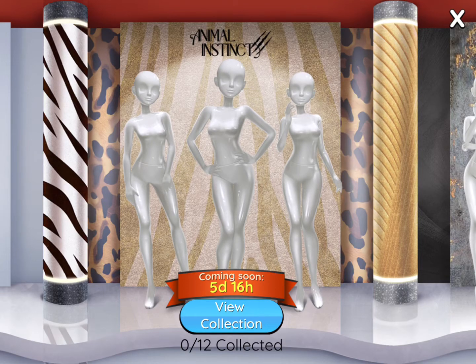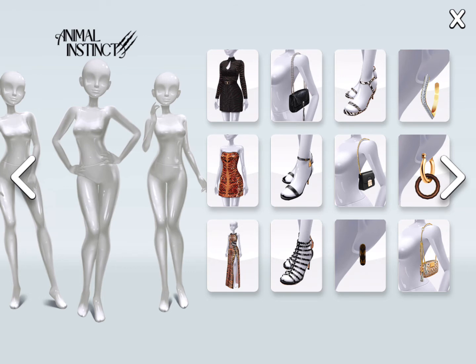Hi everyone, it's Mia back here. Today we're going to be viewing some of my favorite Super Stylist collections — basically all of them.